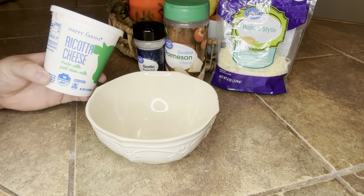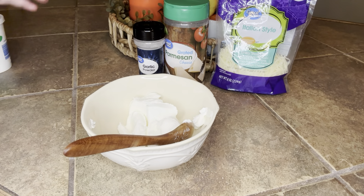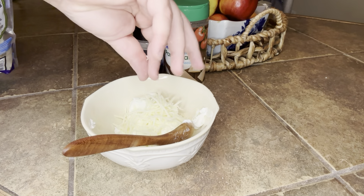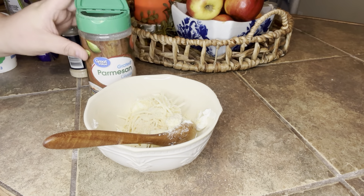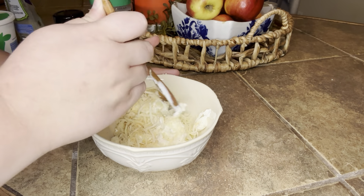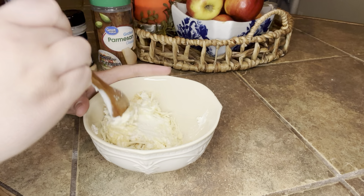For the ricotta mixture, I used about two or three tablespoons of ricotta, a sprinkle of Italian blend cheese, your Parmesan cheese, garlic powder, and Italian seasoning. This created such a good little topping for the lasagna. It was like a bite of freshness with all of the acidity of the soup, and it ended up being so delicious.